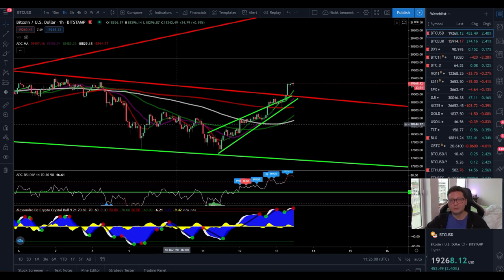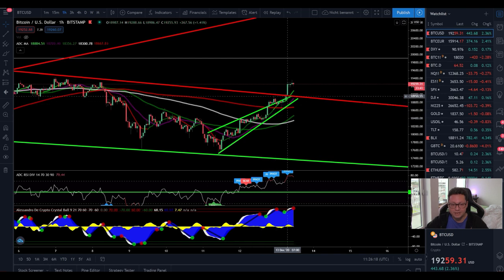Hello everyone, thanks for tuning back in. Alessandro the Crypto here. Welcome to another episode — today a lot to talk about because Bitcoin is currently breaking out from this falling wedge, a very early breakout. In this video we have to see if this is going to be a sustainable breakout or not.